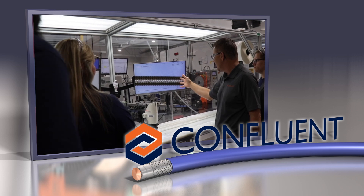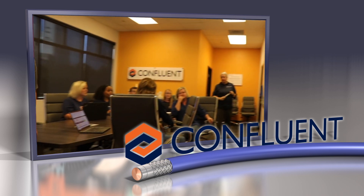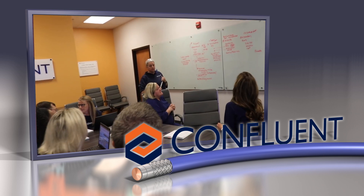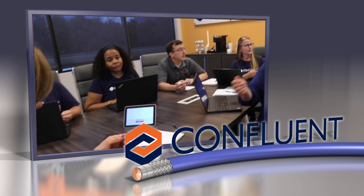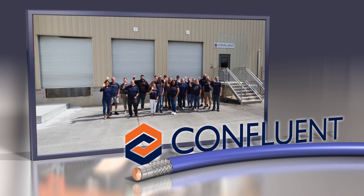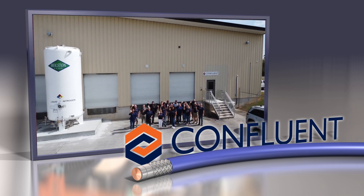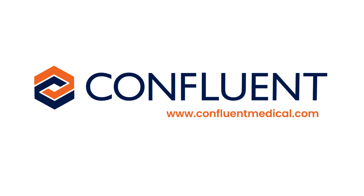Confluent is proud to have an experienced team dedicated to continuous improvement and impacting patient lives. With the industry's shortest lead times and a strong focus on innovation, our team is committed to breaking down historical barriers to film cast technology. Confluent is proud to be your perfect partner to help bring your medical device designs to life.